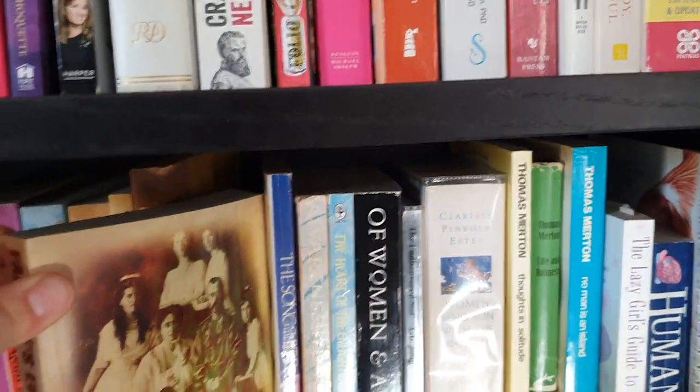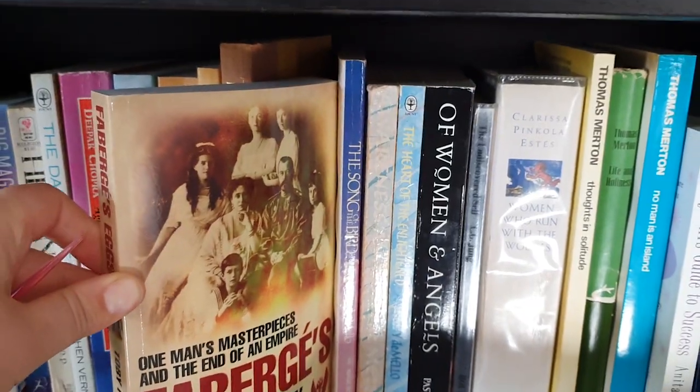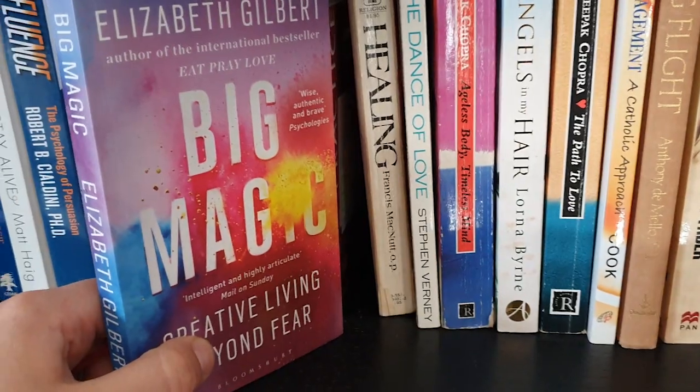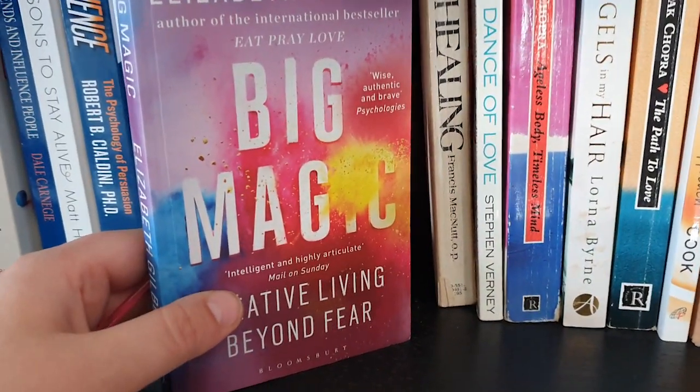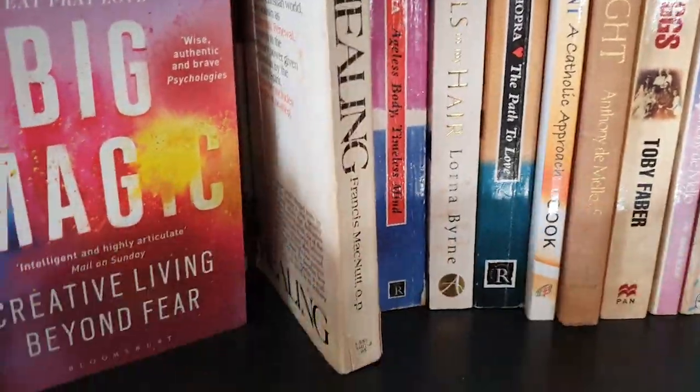Fabergé's Eggs — I do love anything to do with the Fabergé eggs story; I'm slightly obsessed. But this book was not what I thought it was going to be. I didn't really like the way the author made out that ideas jump from person to person — it wasn't really for me.